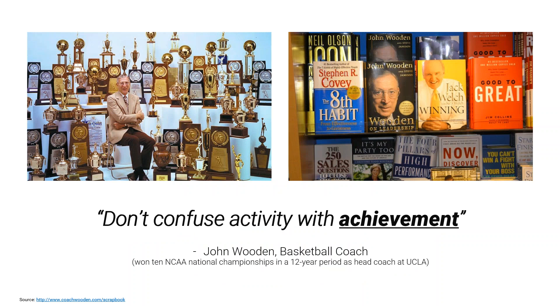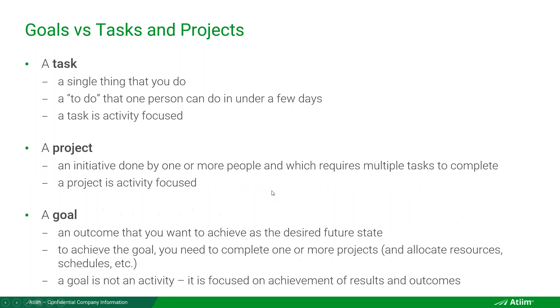John Wooden, one of the top basketball coaches in the world with many championship trophies, said: don't confuse activity with achievement. Same idea — results, achievement. And that's a segue into what objectives are.